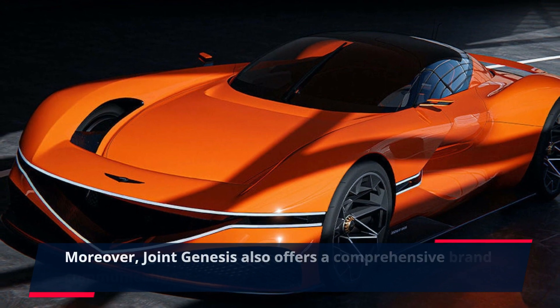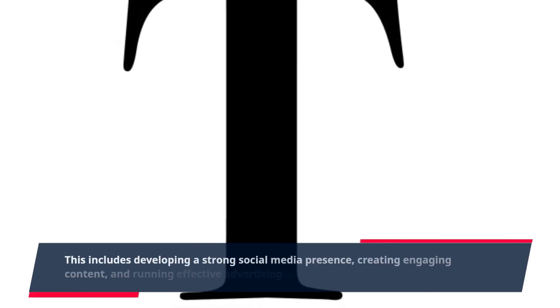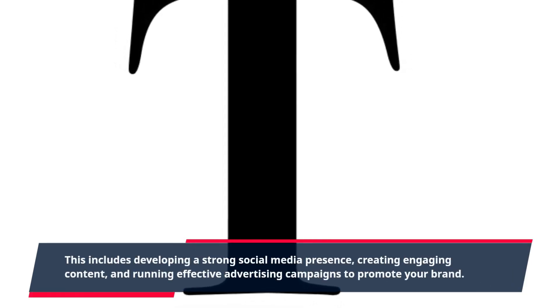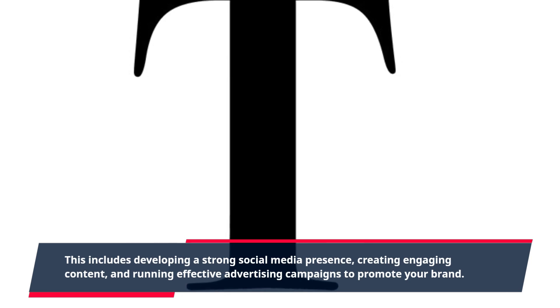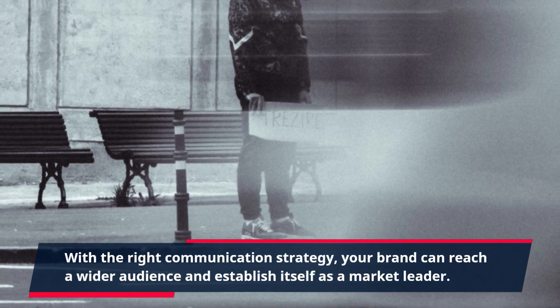Moreover, Joint Genesis also offers a comprehensive brand communication strategy. This includes developing a strong social media presence, creating engaging content, and running effective advertising campaigns to promote your brand. With the right communication strategy, your brand can reach a wider audience and establish itself as a market leader.